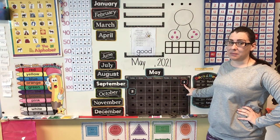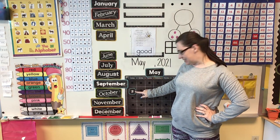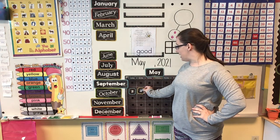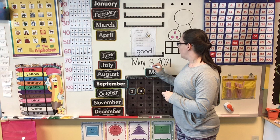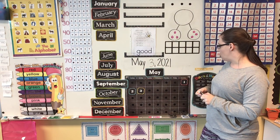Saturday was the first day of May, which was May the 1st. Yesterday, which was Sunday, was May the 2nd. And that means that today is May the 3rd, 2021. Can you say the date with me? May 3rd, 2021.